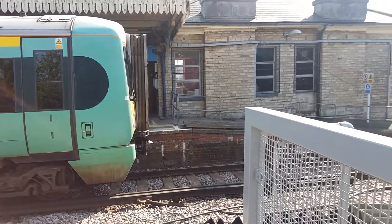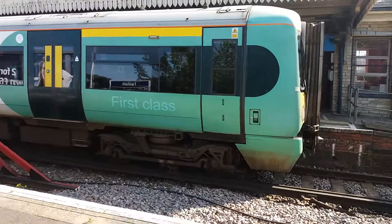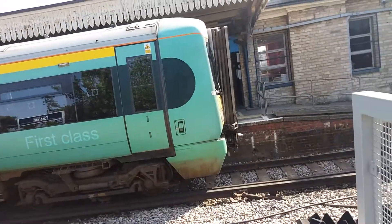I saw an Enviro 200 — a Seagull — down there on the Eclipse route on the E1. I've got a photo of that. If I can access my Flickr account I'll upload it on there — it's not a great photo but it'll do.